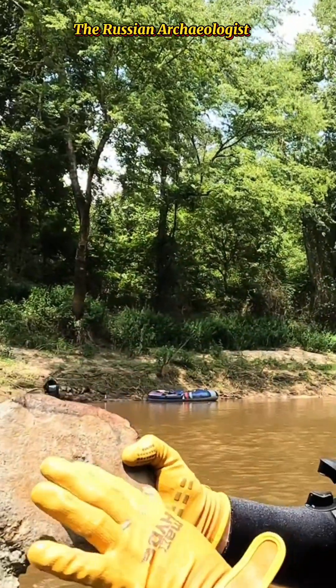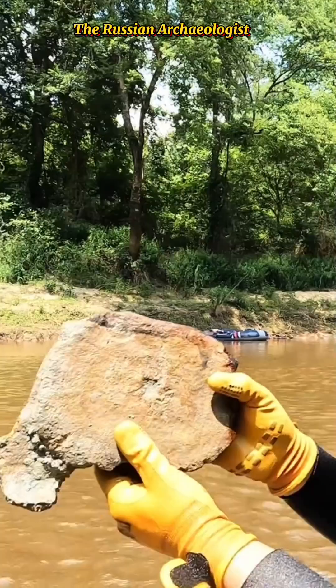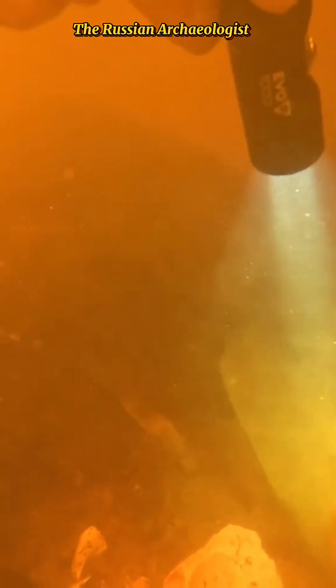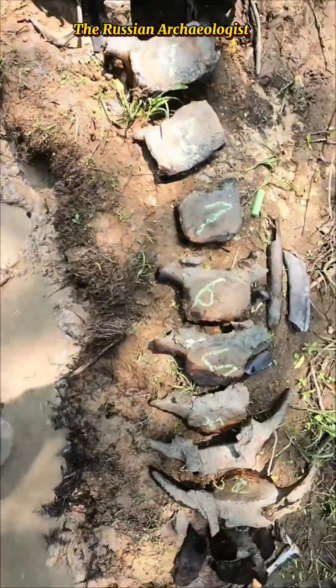A hundred million years ago the entire east coast of the United States was an ocean. I had thousands of people asking me how it was possible that whale bones were in a freshwater river. Well, underneath this river is a layer of clay, and this clay used to be the old ocean sediment. When things died they got fossilized into that clay layer, and as this river cuts through it, it sweeps away all that clay and leaves behind the pretty fossils.